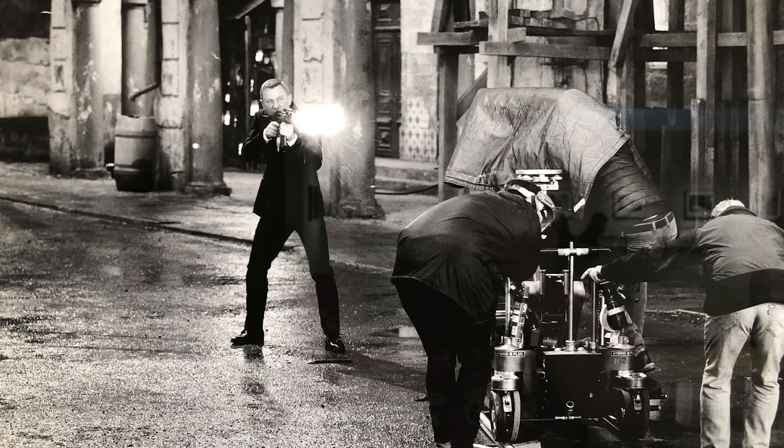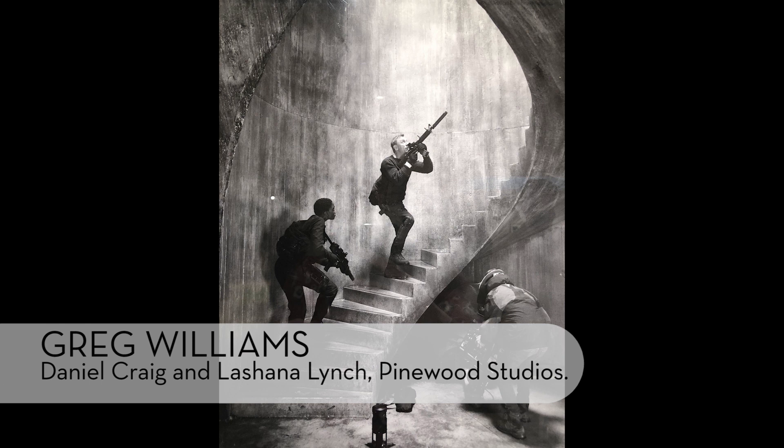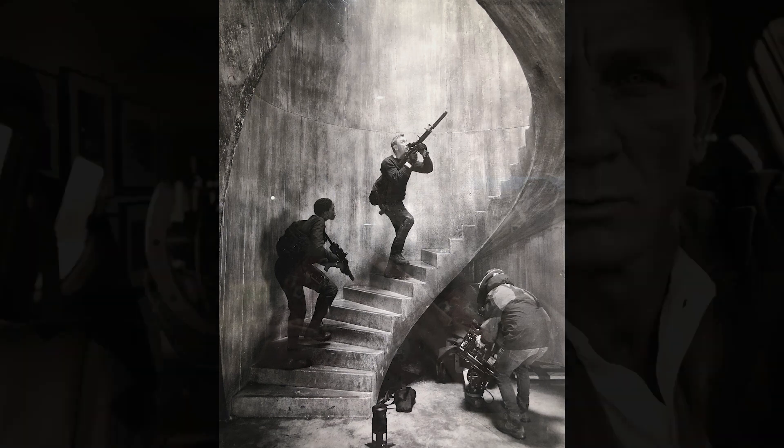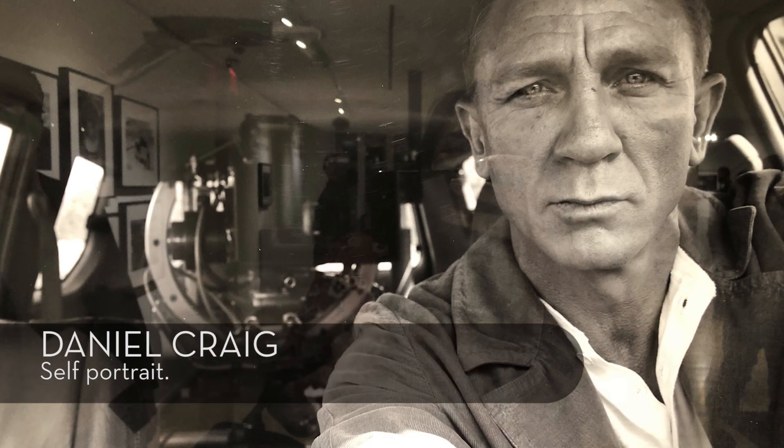For those who may be curious, I believe this issue might be available to purchase online. It isn't available for purchase at the moment, but gathering from their website, I think it will be in the near future — so keep an eye out. Their website is lfi-online.de, and hopefully people who would like a copy can go and purchase it.